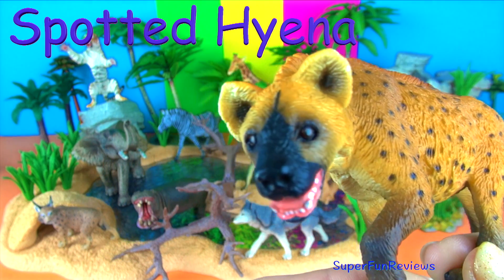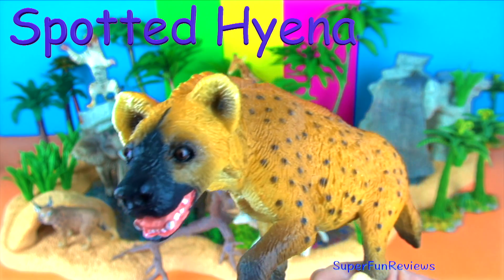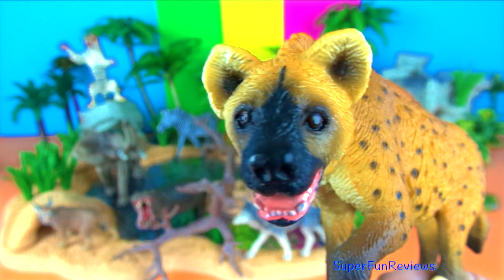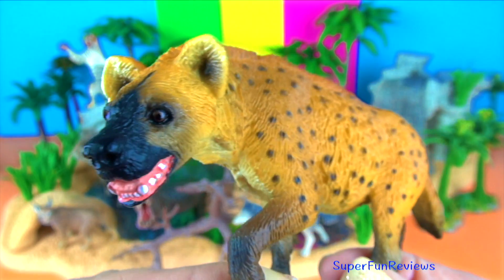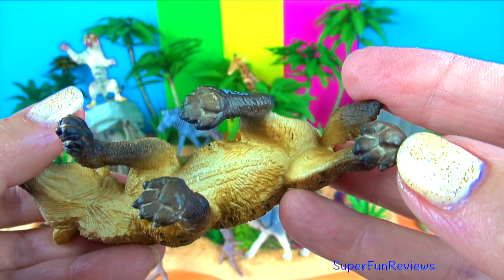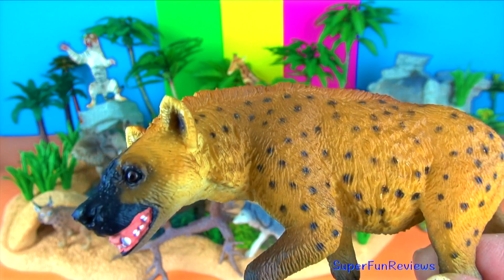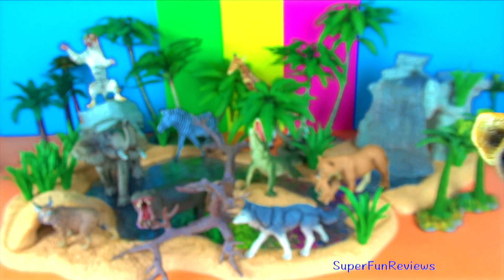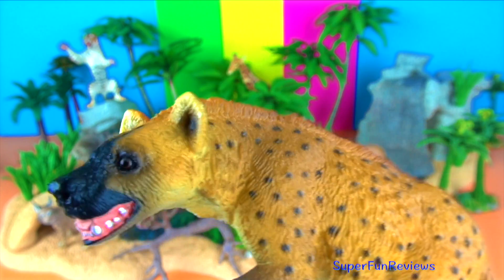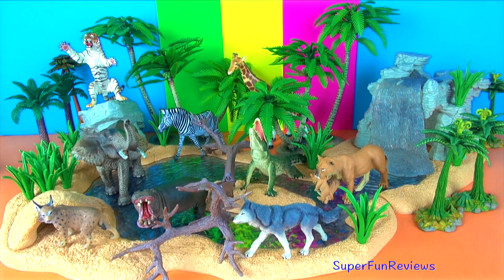The spotted hyena is actually more closely related to the domestic cat than any species of dog. Spotted hyenas have good hearing and sharp eyesight at night. They are fast and can run for long distances without tiring. Packs work together effectively to isolate a herd animal and kill it. It is a nocturnal hunter and scavenger, well known for its unusual laughing sound to alert other clan members of food. The clans can have up to 80 individuals. So the spotted hyena is not related to the dog.